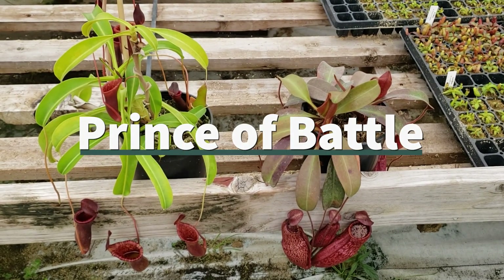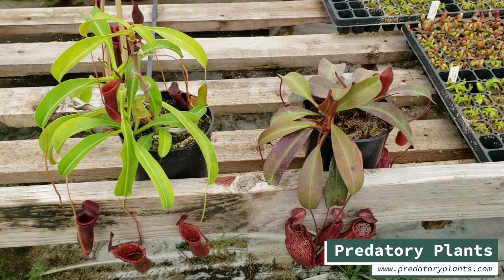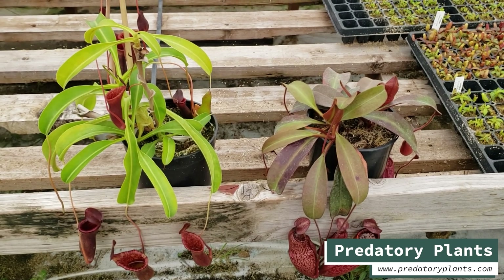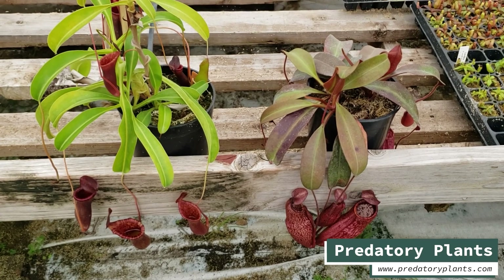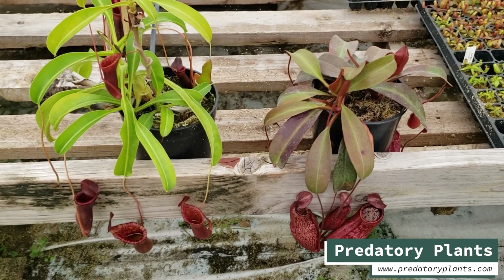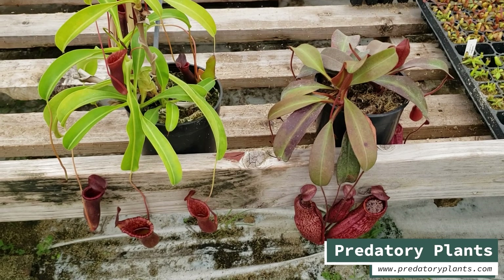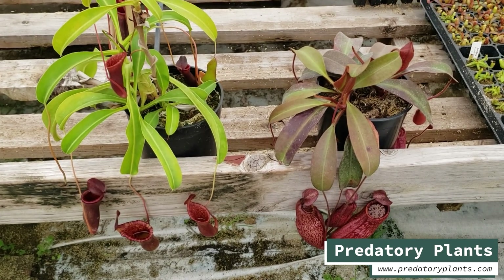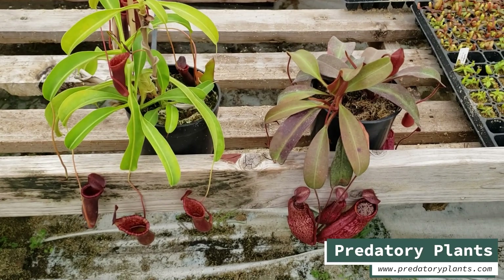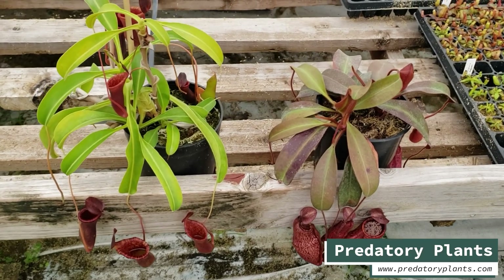Hey everyone, Josh from Predatory Plants here. I'm making a video to show you something that I'm pretty excited about. We have a new hybrid coming out. We released quite a few Nepenthes hybrids, but some of them I like to call out specifically because they're unusual or interesting or just plain look pretty good. So I took a couple parent plants out here to talk about.